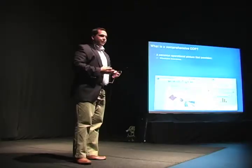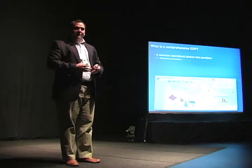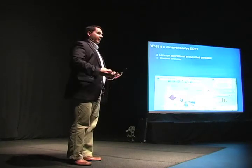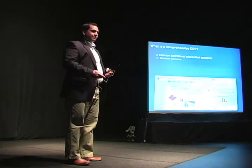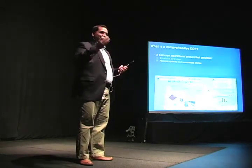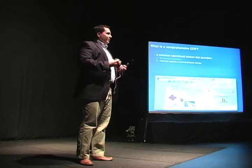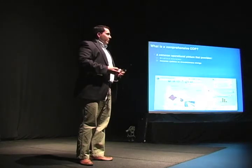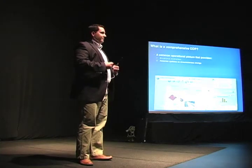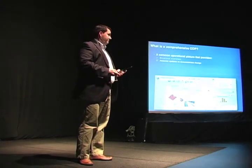So what is a comprehensive common operating picture? There are a couple of things we like to include. The first is situational awareness — it provides true awareness of what's occurring right now in a real-time environment, near us and into the immediate future. The second is that it's dynamic. While there's still a need for maps in the field, what we're trying to provide is a true dynamic environment, being updated through web services and feeds coming in live from the field. That's the real key.